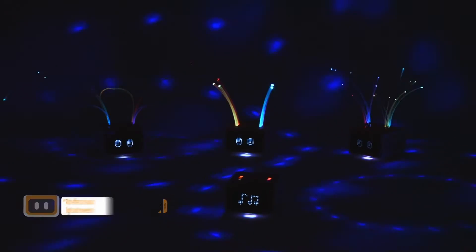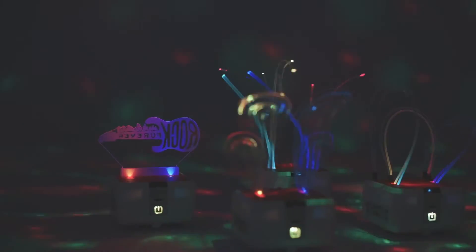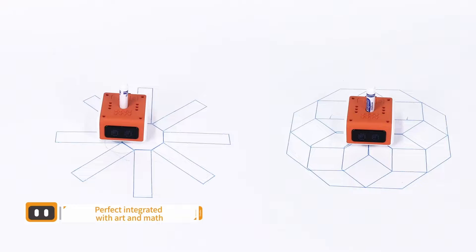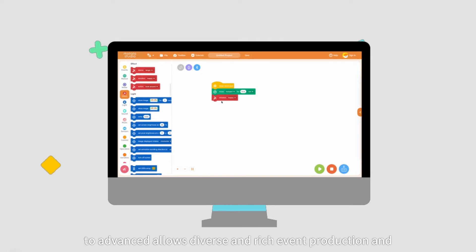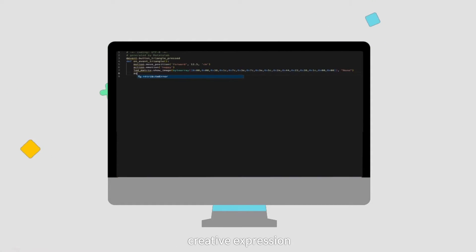Showtime! Combination of graphical and Python programming from simple to advanced allows diverse and rich event production and creative expression.